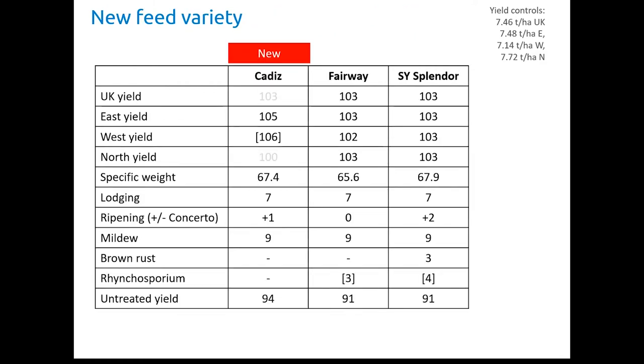Moving to Cadiz, this variety has just an East and West recommendation. UK yield is nothing special and in the North it's behind Fairway and Splendor, which is why it received the East and West recommendation. In the East it's good, ahead of Fairway (the highest yielding feed variety on the list) and Splendor (the highest yielding malting variety), and in the West it's even further ahead — though that figure is bracketed so based on limited data. Specific weight is good, ahead of Fairway and about the same as Splendor. Lodging is similar across the board. It's earlier than Splendor but not quite as early as Fairway. Mildew is nines across the board. Brown rust and Rhynchosporium data are lacking for Cadiz, but the decent untreated yield suggests these figures are going to be okay.